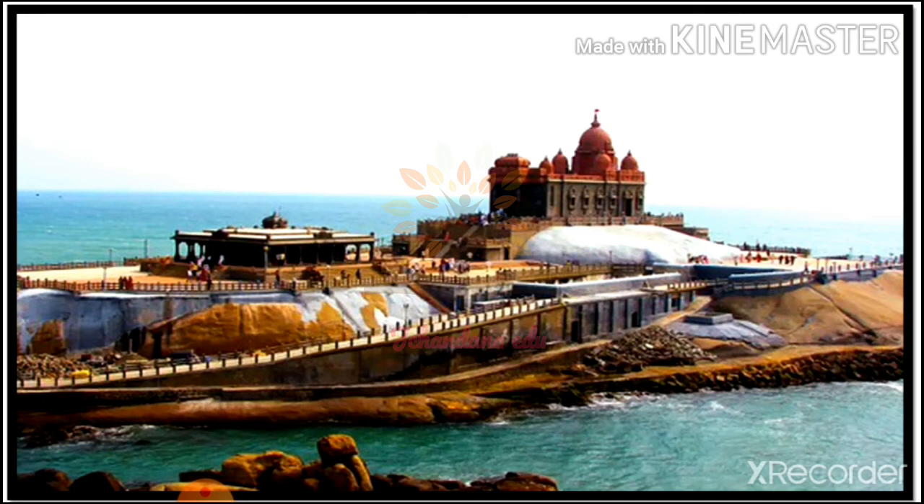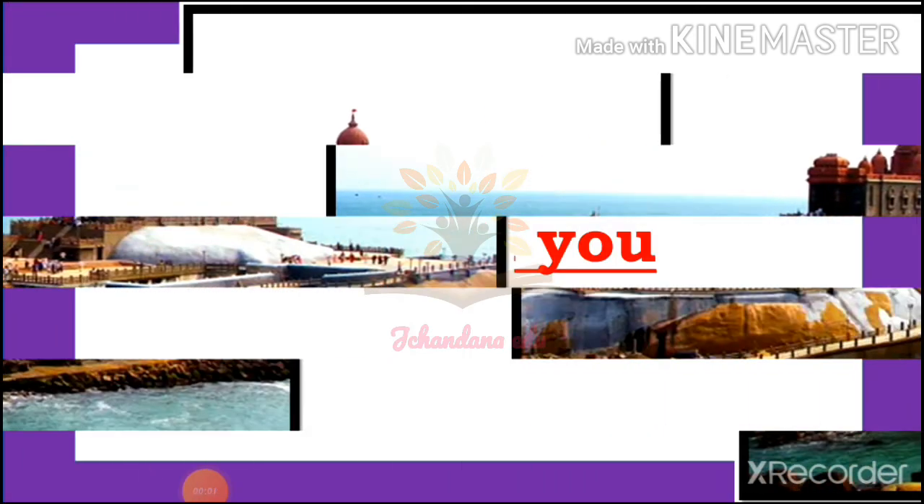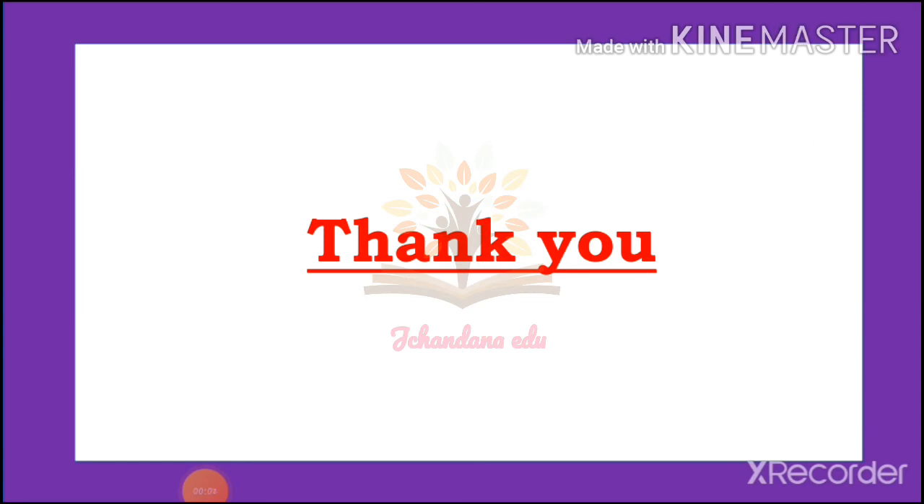In this video we saw about Fort St. George, the Thiruvalluvar statue, and the Vivekananda Rock. Let us review what we learned. Where is Fort St. George located?